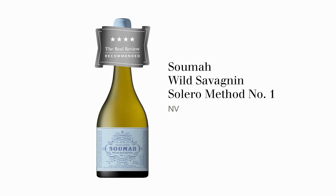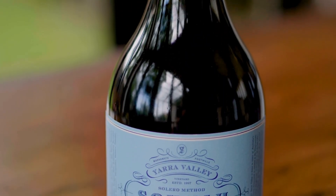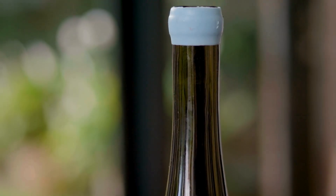This is Soumah Wild Savagnin Solero number one and it doesn't have a vintage — the back label tells us it's a blend of vintages. I did ask them what vintages are in it but I didn't get a reply, so I think they're trying to be mysterious about this wine, and it is a very mysterious wine. It's a fascinating wine; it doesn't taste particularly old but it smells very complex, and it has some of that character you find in wines from the Jura which have been aged under the sherry flor. Curiously, it doesn't mention the sherry flor anywhere on the label or their website.